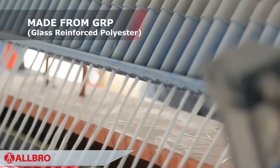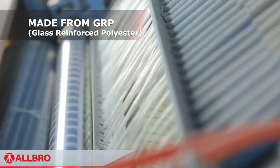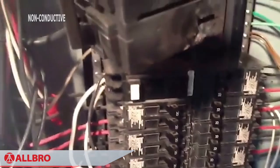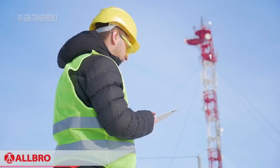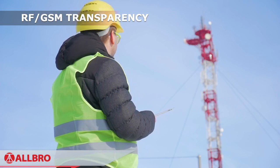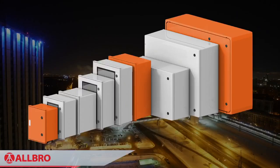GRP is a glass fibre based material with multiple benefits. It is non-corrosive, non-conductive, non-flammable, has zero resistance to RF or GSM communication, and has incredible strength properties.